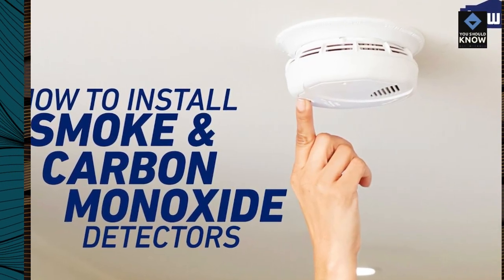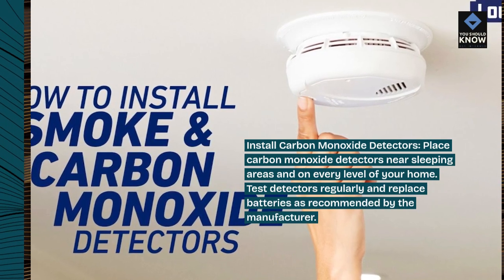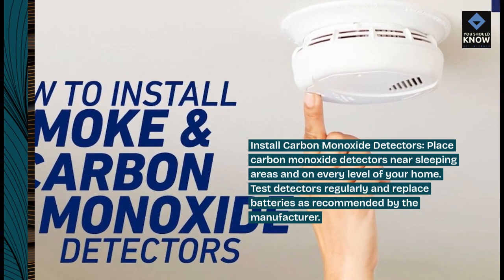Install carbon monoxide detectors. Place carbon monoxide detectors near sleeping areas and on every level of your home. Test detectors regularly and replace batteries as recommended by the manufacturer.